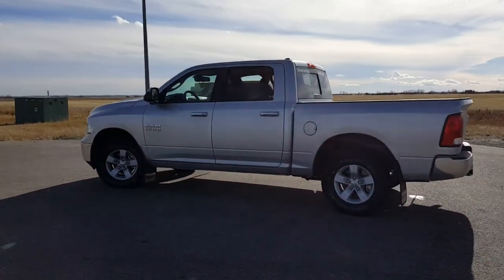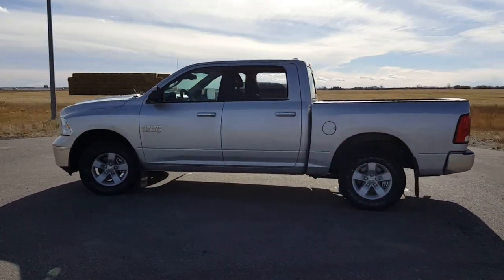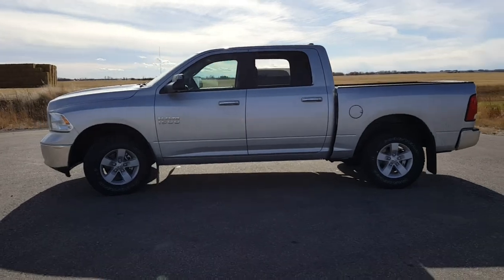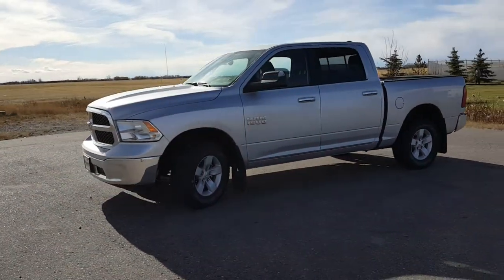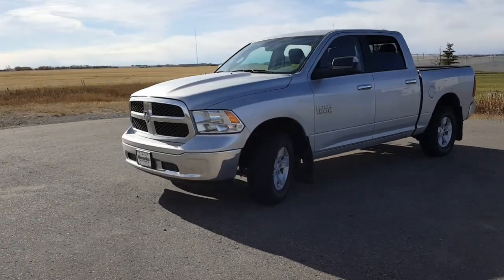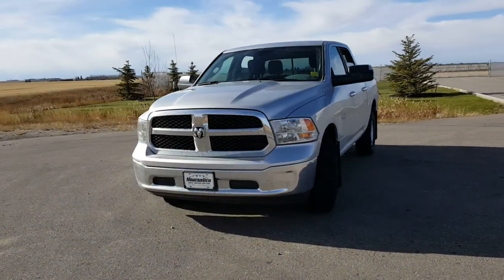Hi, this is Kimberly at Mountain View Dodge. This 2017 Ram 1500 SLT crew cab truck has a 3.6 liter V6 engine, 8-speed automatic transmission, alloy wheels, and a box liner.